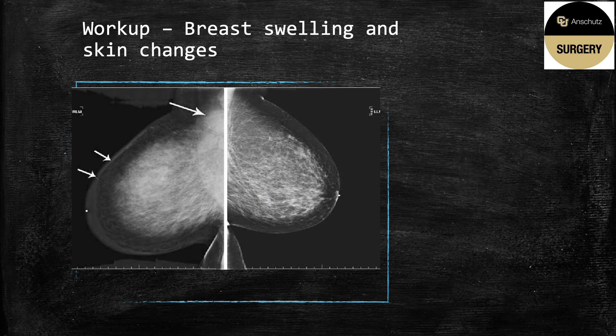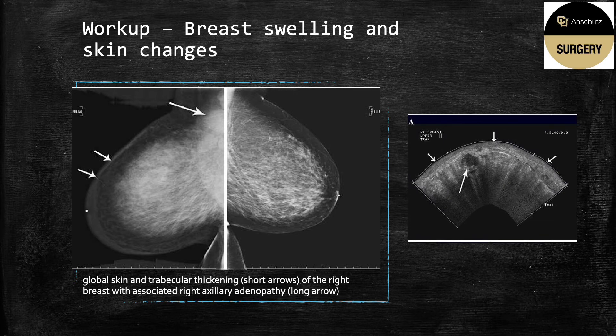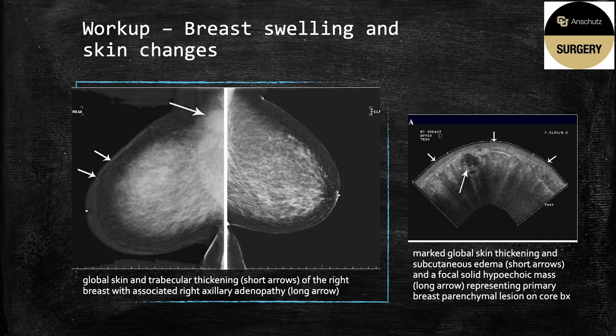She then undergoes diagnostic mammogram, which shows global skin and trabecular thickening on the right breast with right axillary adenopathy and a normal left breast. She undergoes breast ultrasound, which identifies a dominant mass, skin thickening, and subcutaneous edema, and core needle biopsy reveals invasive ductal carcinoma.